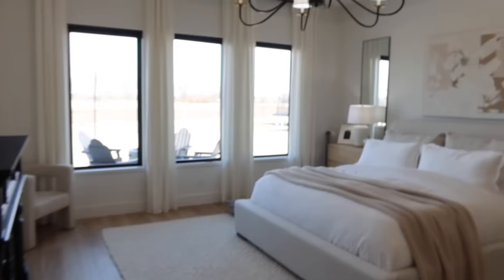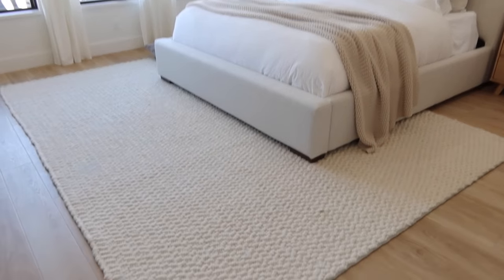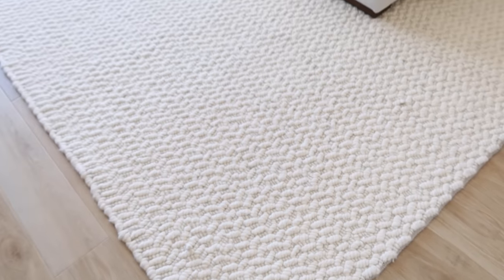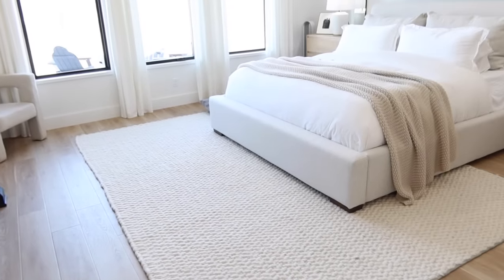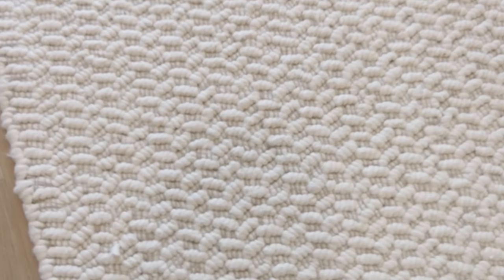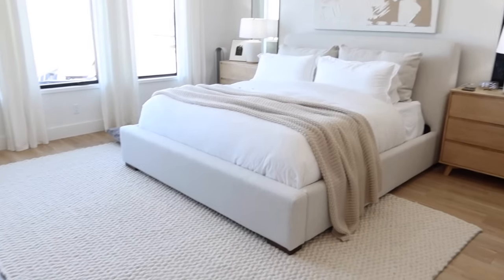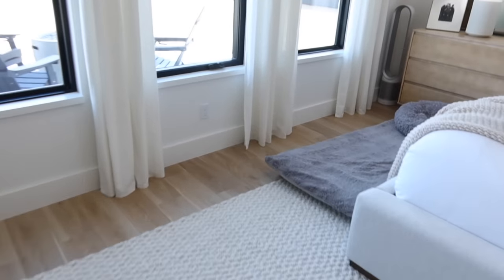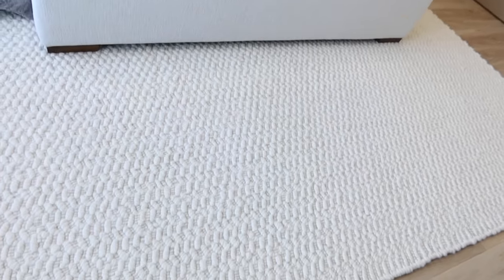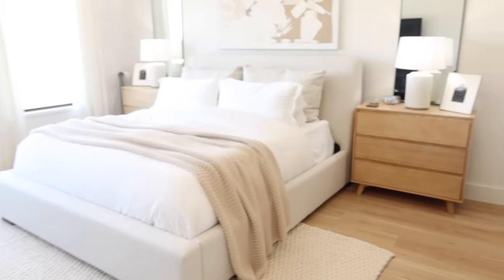Since we started the intro in our bedroom we might as well start talking about the pieces in here. One of my favorite pieces from Amazon is this rug. I got it around Christmas time because House of Valentina suggested it, I trusted her, and I bought it and I've been so happy with it. I wouldn't put it in a really high traffic area — I'm not sure how well it would clean up.